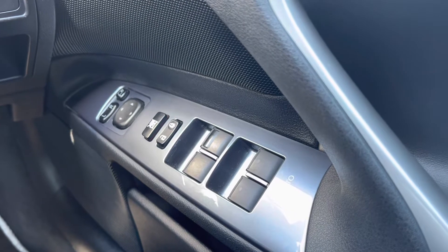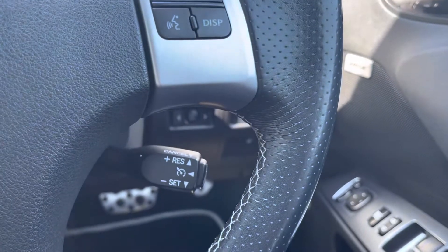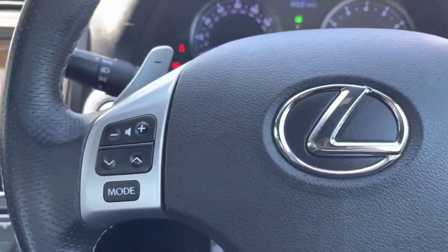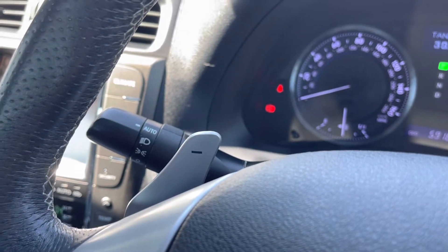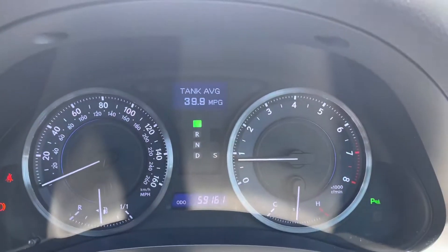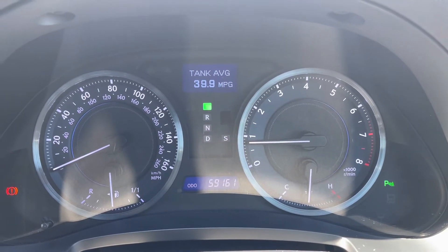Here you can see you do have your four electric windows as well as your electronically adjustable mirror controls. On the right side of the steering wheel you do have all your audio controls as well as your voice recognition, and below that you do have your cruise control which is great to have especially on those long journeys. On the left side you have some more audio controls and you also have your automatic headlights ensuring you always remember to have your lights on at night. Taking a quick look at your cockpit now, you can see it has done 59,160 miles on the clock.